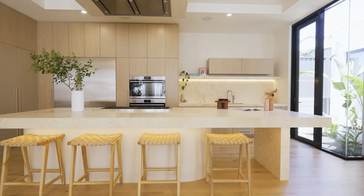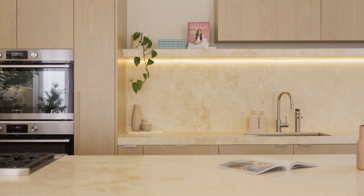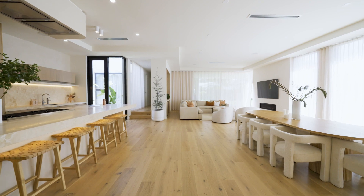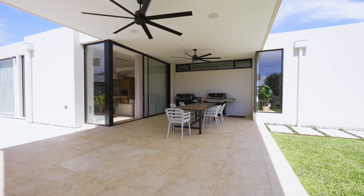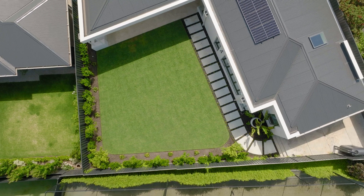My favourite part of the home is 100% the kitchen. I made sure that was going to be the one room that is super functional with the appliances I've always dreamed of. We built this house based on entertaining people, and we love how the kitchen flows into dining, living, and outdoors — you can open up the blinds and have everyone flow out there. It's very free-flowing and open.